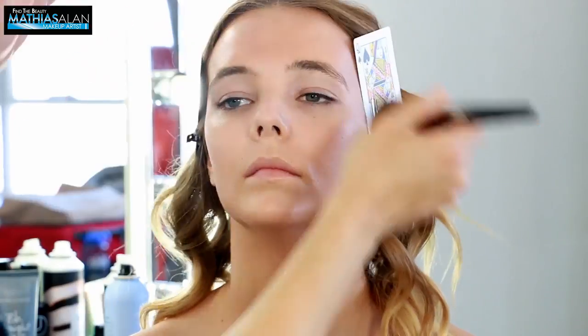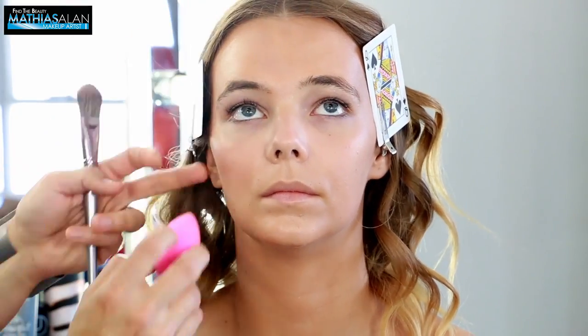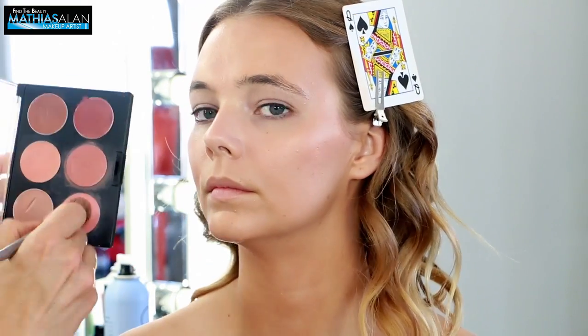So this is an amazing product. There are many like it, but this was one of the originals. I believe it has a silicone blend, so it looks amazing and impeccable on the skin.